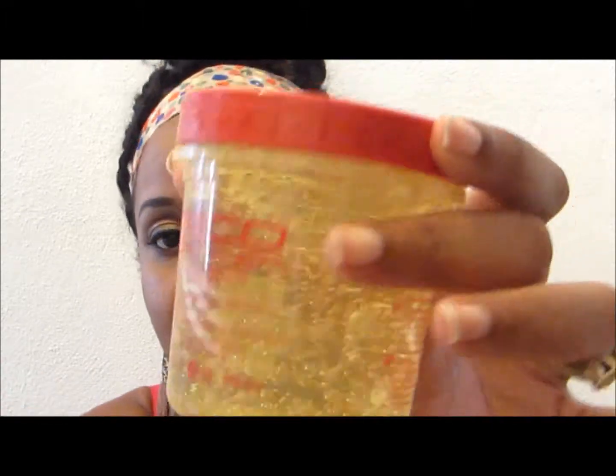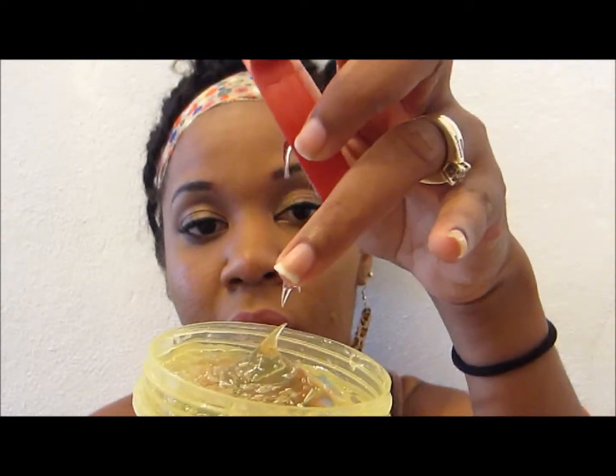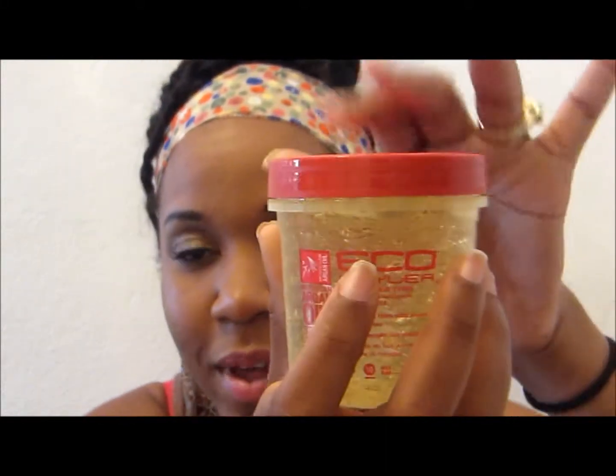I also picked up the Eco Styler Moroccan Argan Oil Shining Gel with maximum hold 10. It's for all hair types, alcohol free, made with pure argan oil — it shines, smooths, and conditions hair with no flakes, no cast, anti-humidity, and it contains lubrication. I got the smaller size for $2.99 and it has a really nice smell.